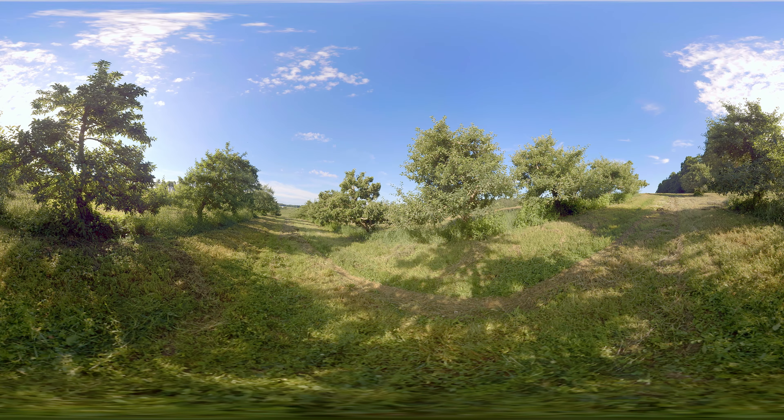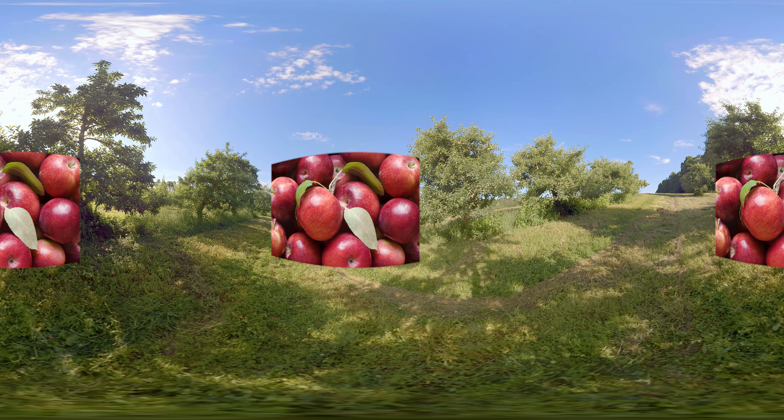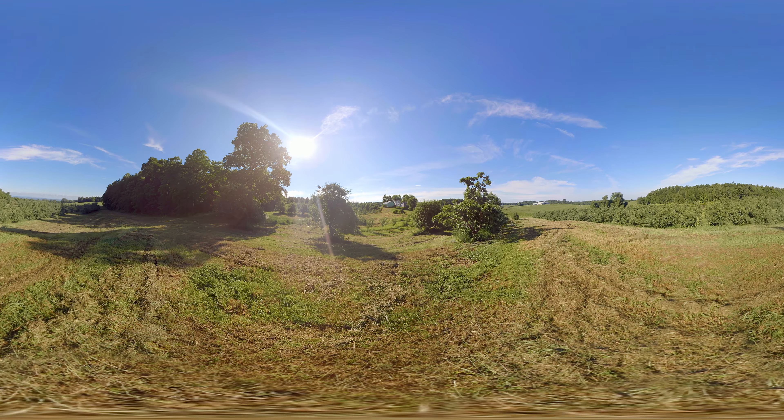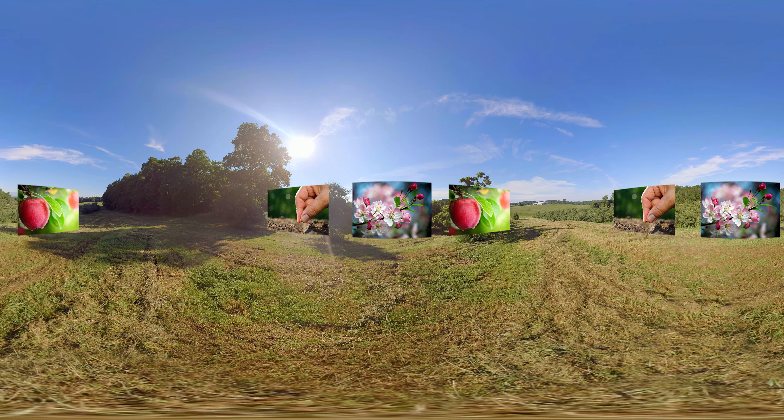New rootstocks can also be customized to match soil conditions and landscapes, creating new tree forms, enhanced fruit quality such as better taste and reduced browning, and genetic resistance to diseases like fire blight, mildew, and scab.